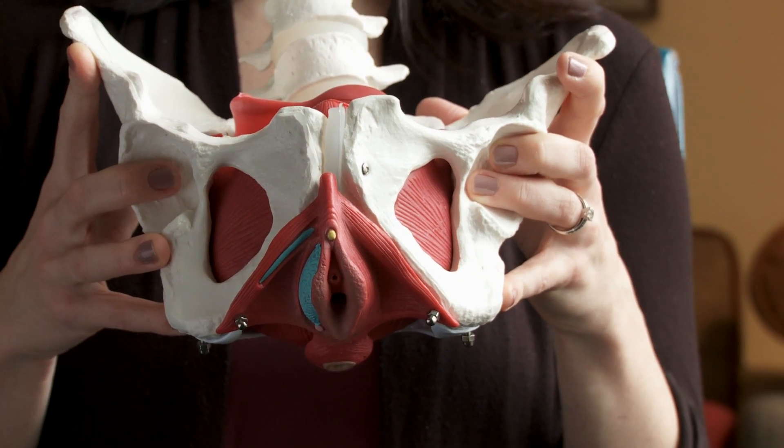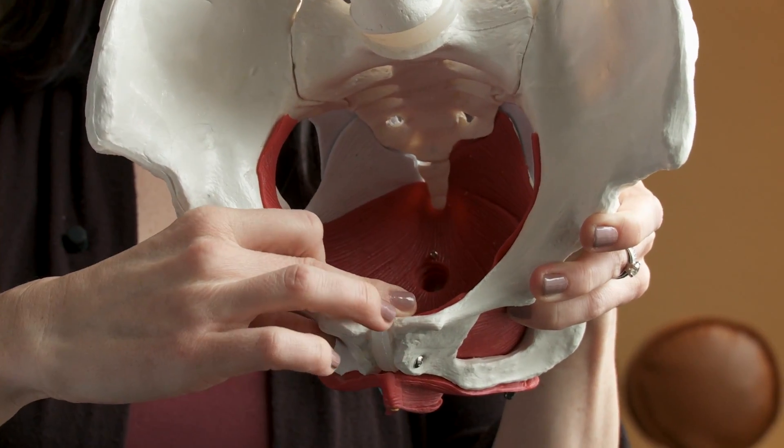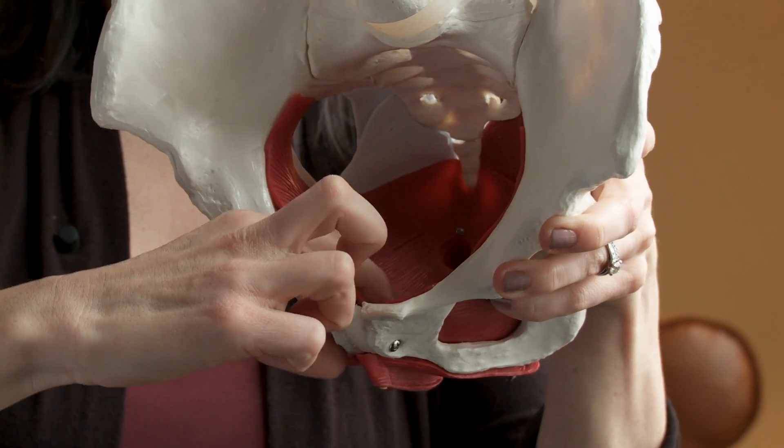This is very fixable and all that is necessary is to strengthen the pelvic floor muscles. One way to do that is through Kegels, which are a contraction of the pelvic floor muscles that strengthen the muscles around the bladder and around the pelvic organs to better support them.